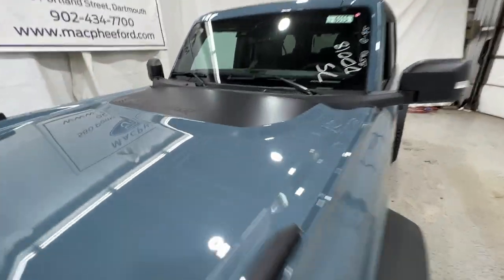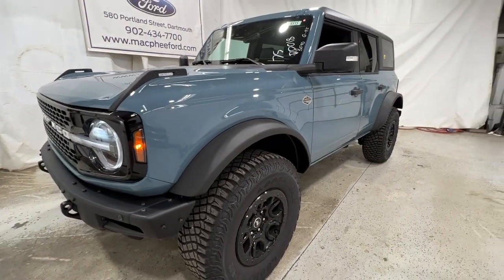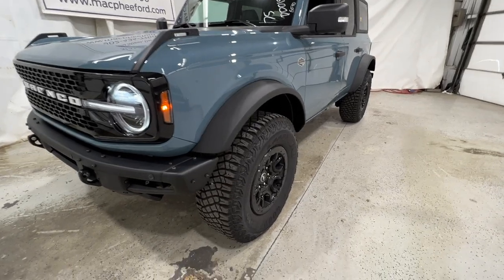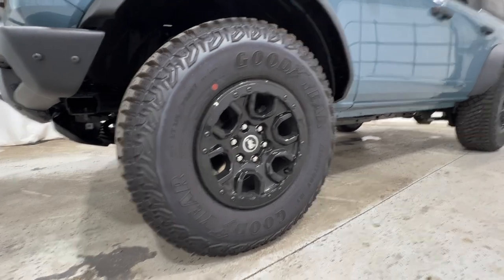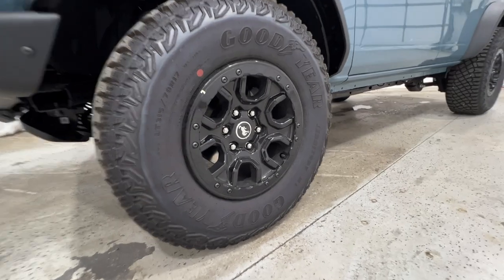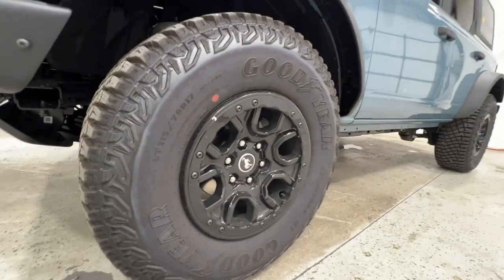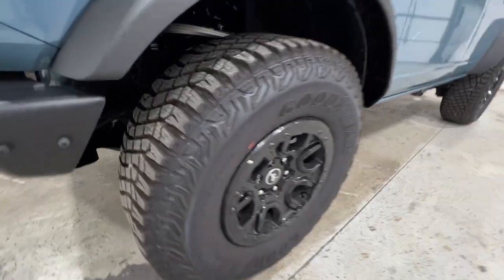There's a Wildtrak graphic on the hood. Standard with the Wildtrak is the Sasquatch package, which is available as an option on other trim levels but comes standard here. The big thing you get with that is the wheel and tire — a massive 35-inch tall tire sitting on a 17-inch beadlock-capable gloss black wheel. The tire measures out to an LT315/70 on that 17-inch wheel, roughly a 35, and it's a Goodyear Territory Mud Terrain tire.